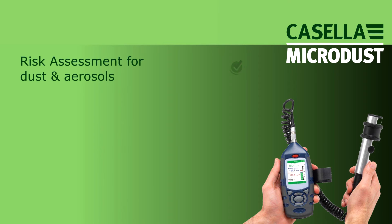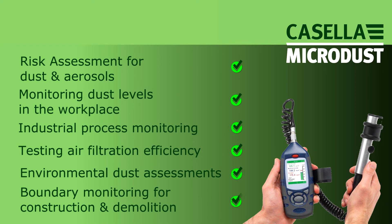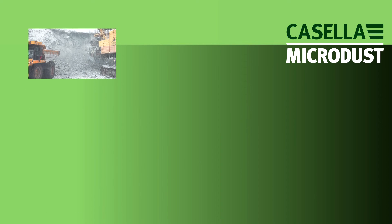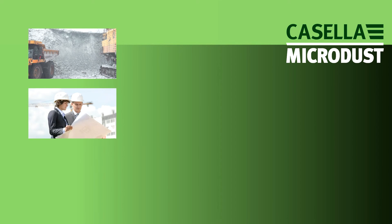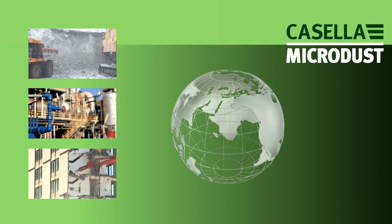And so to summarize, the MicroDust Pro is the ideal tool for monitoring dust quickly and easily within the workplace, allowing workplace dust levels to be quickly quantified, making risk assessments much easier. Casella is dedicated to reducing occupational health and environmental impact risks through effective monitoring solutions.